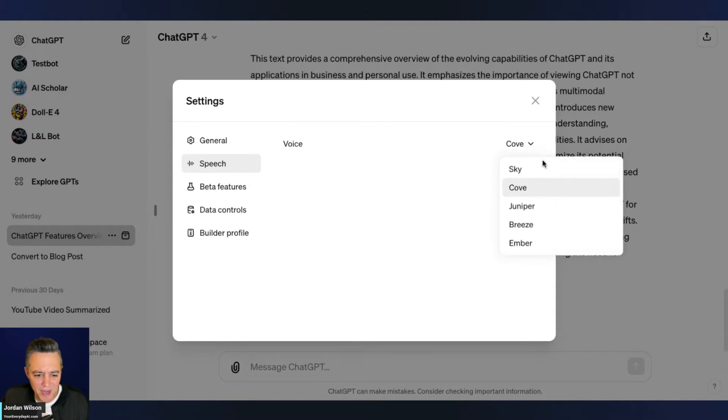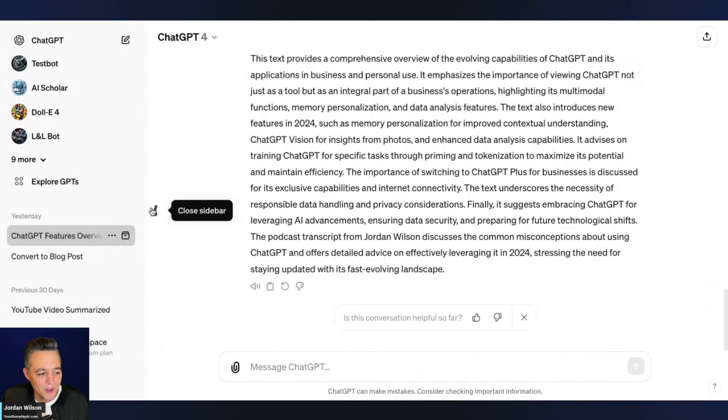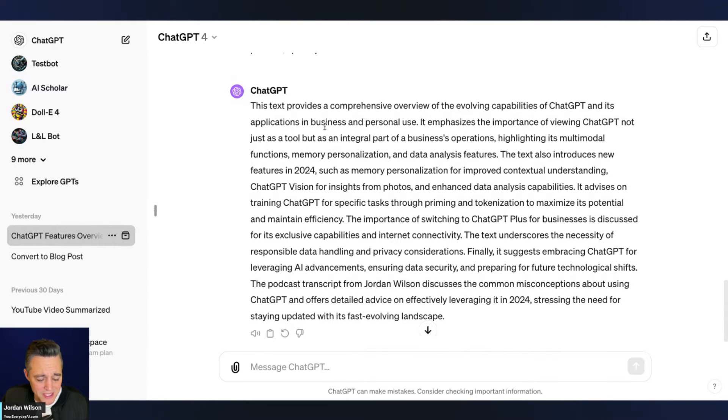Unfortunately there is no preview, but that's okay — let's go with Sky. All you need to do is go to any chat and click the new Read Aloud button. This feature is called Read Aloud. Let's listen — I believe this is Sky with some random text I put in: "This text provides a comprehensive overview of the evolving capabilities of ChatGPT and its applications in business and personal use."